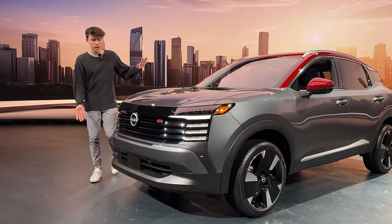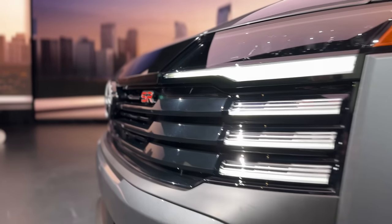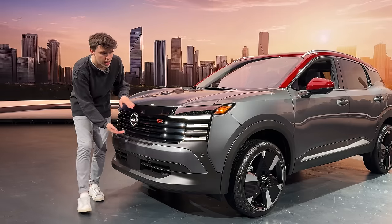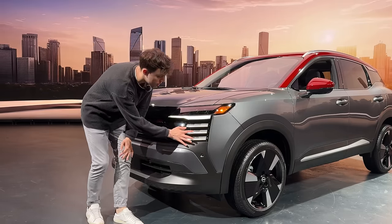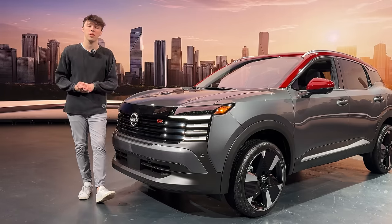Starting off in the front, the 2025 Kicks has an all-new redesigned front fascia with a more boxy, more SUV-style look — definitely the direction Nissan wants to go. You can see Nissan's updated badge with white outlining, a really nice new LED headlight setup, and this cool LED animation that is exclusive to the SR model. Each different trim of the Kicks gives you a different flavor.